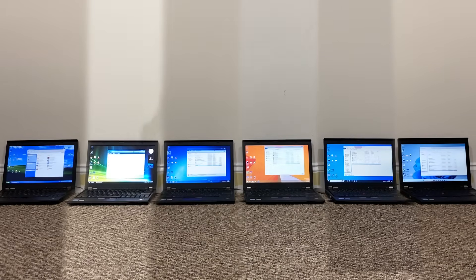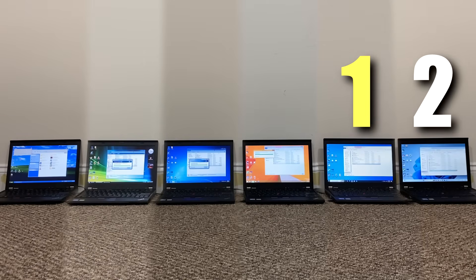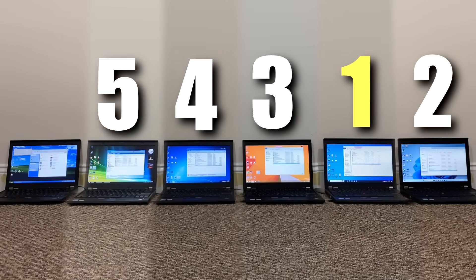Now let's see which operating system can move a large zip file the fastest from a USB flash drive. Cutting the footage, Windows 11 was so close to getting first place, but Windows 10 just barely outdoes it. Other than that, it's pretty much straight down the line — older being slower — with Windows XP having a much more significant gap compared to the rest.